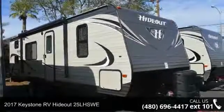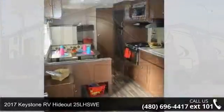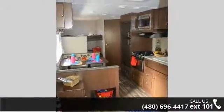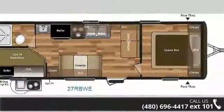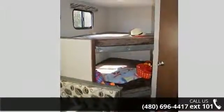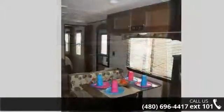Start planning your next trip in this 2017 Keystone RV Hideout 25 LHSWE. Whether you are planning on vacationing, adventuring or just relaxing, this travel trailer does it all. This unit is perfect for those looking to maximize fuel efficiency but maintain all of the conveniences of a well-appointed, feature-packed RV.